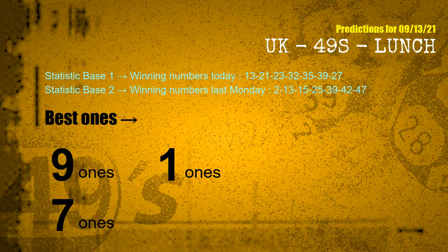According to the statistics above, with winning numbers today — 13, 21, 23, 32, 35, 39, 27 — and winning numbers last Monday — 02, 13, 15, 25, 39, 42, 47 — the most frequent following ones are 9 ones, 1 ones, and 7 ones.